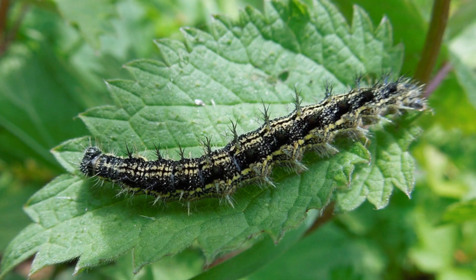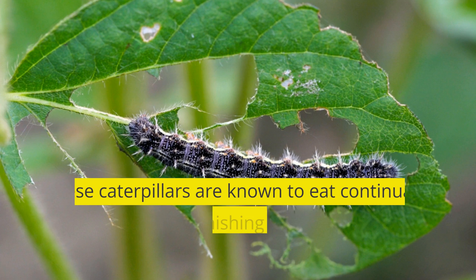Their fascinating secret lies in their eating habits. These caterpillars are known to eat continually, growing at an astonishing rate as they munch away on leaves.